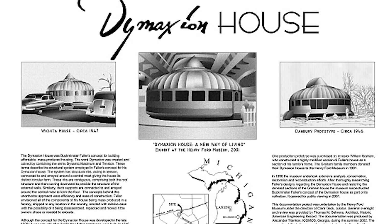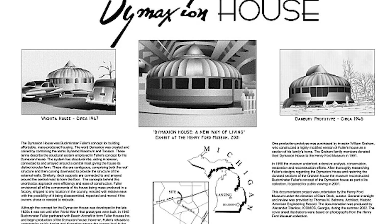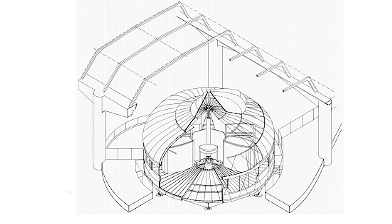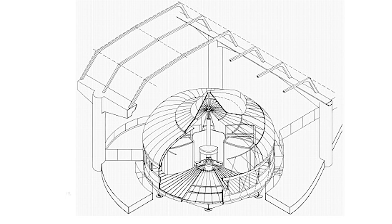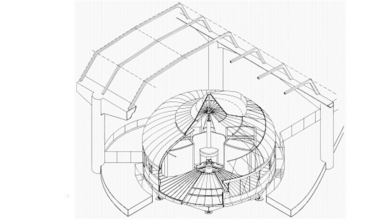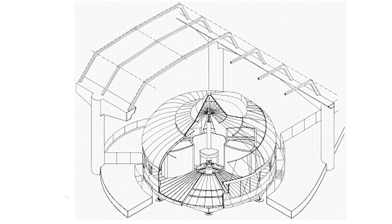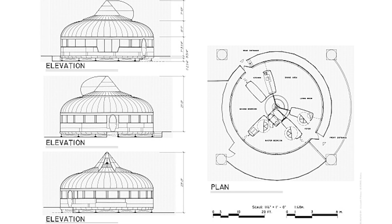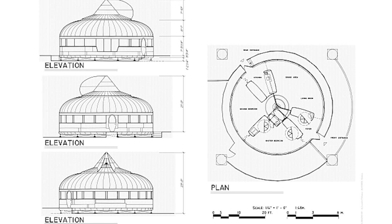Fuller's fascination with housing began in the late 1920s when he set out to create a dwelling that could be easily shipped and assembled anywhere. He wanted to address what he viewed as major problems in conventional home design: excessive weight, inefficient use of materials, and the lack of easy relocation options. He disliked the notion that a family needing to move across the country should have to leave behind their entire dwelling.